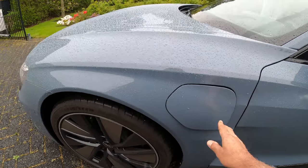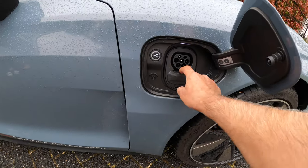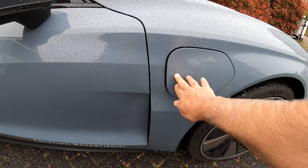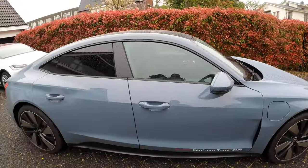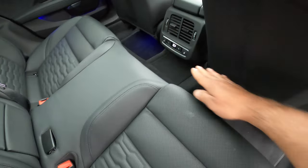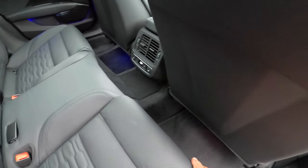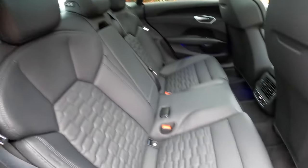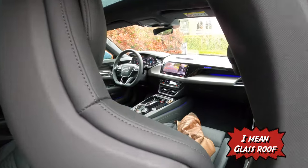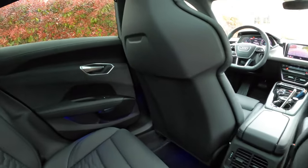I have two charging points here — one on this side and another on the other side, both with combo connectors. One downside of this car — again due to the Taycan platform — is that the floor and the back seats are not flat. There is a hump in the middle which makes the third seat not so spacious. Beautiful screen with natural light, beautiful interior, but I don't have much space for my feet. It's a sporty car.